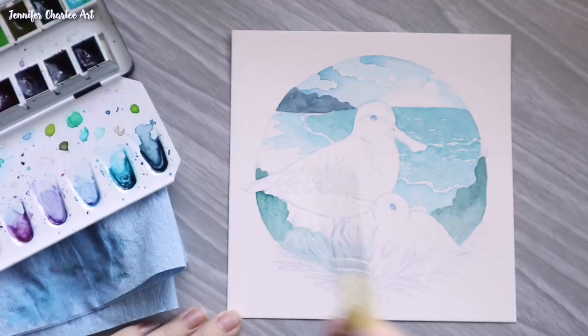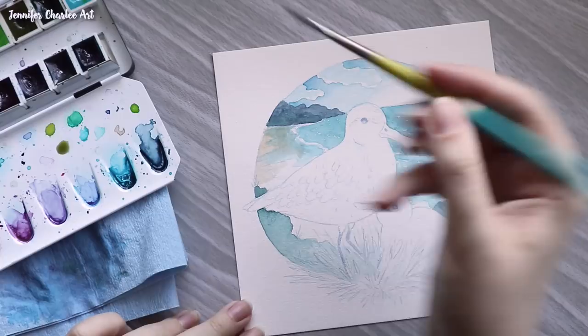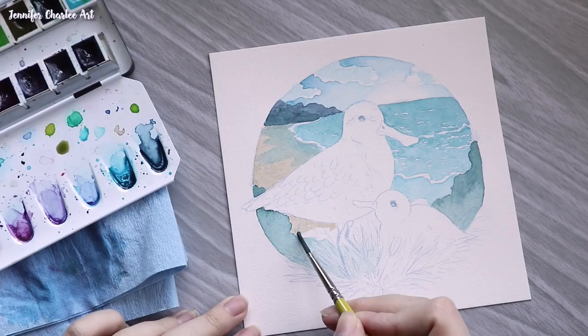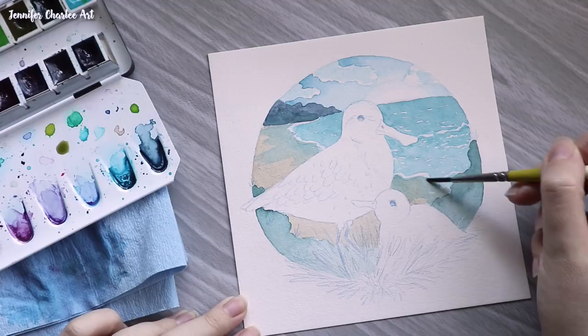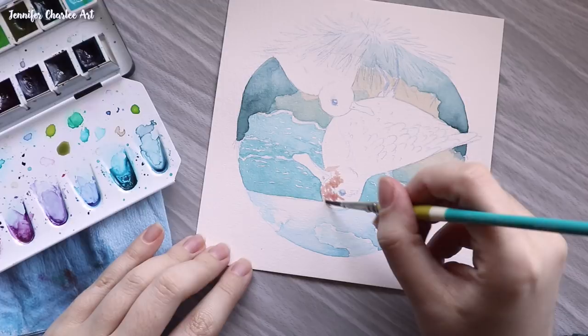Luckily, there are some fantastic organizations working really hard to make sure this bird does not go extinct. The WWT, or Wildfowl and Wetlands Trust in the UK, has been working for years to help track and increase the population of the spoon-billed sandpiper. That is where half of the proceeds from the sale of this piece will be going, so make sure to check the description for the Etsy link if you are interested in owning this piece and giving back to helping the spoon-billed sandpipers.